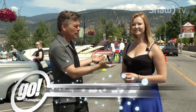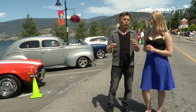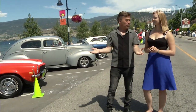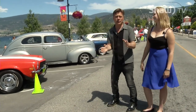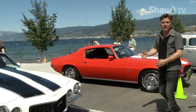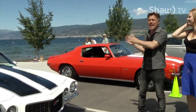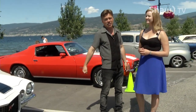Welcome to Go Okanagan. I'm Doug Brown, joined by special guest host Kristen VanEck. It seems every time we do a show about wheels — last time it was motorcycles, this time a car show. I love a good car show, and this is one of the best. We are here in Penticton for the Peach City Beach Cruise. A couple of miles of fantastic cars parked right on the edge of Okanagan Lake — it couldn't get any better than this. We're going to check out all the cool cars coming up on today's show.